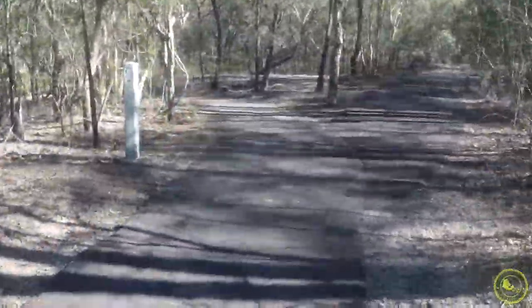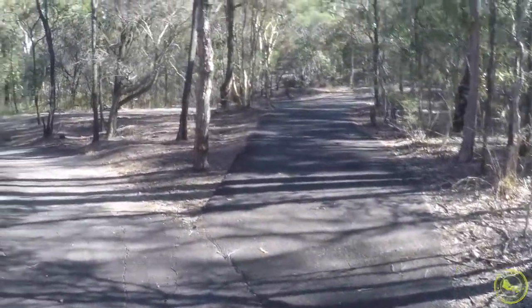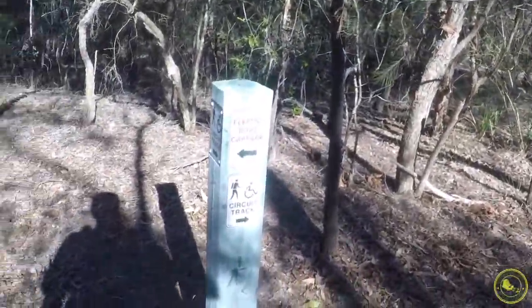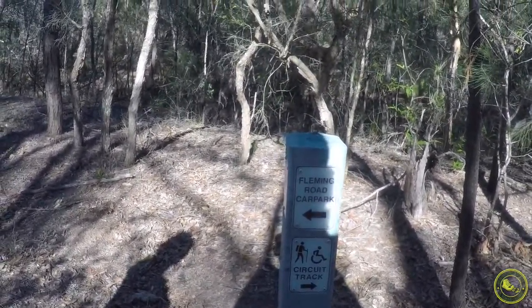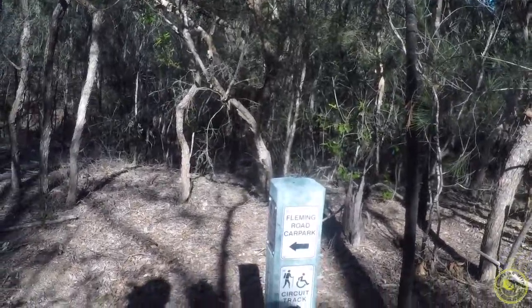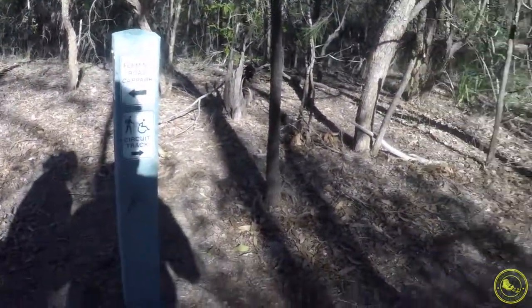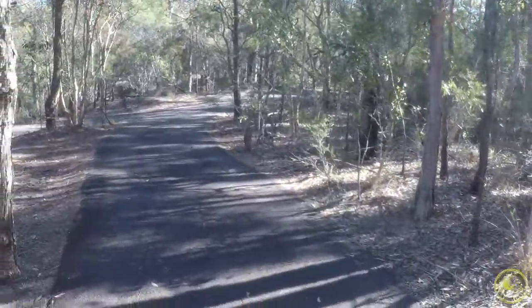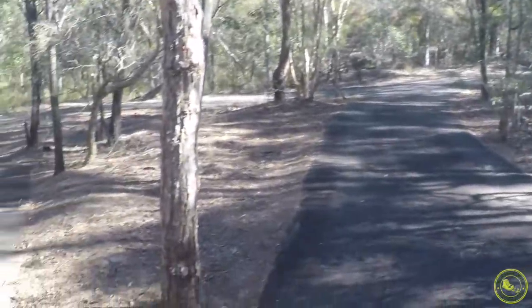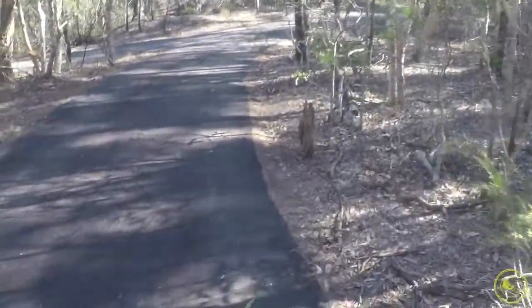We're going to come up to this little post and it does tell you it is wheelchair friendly. This splits up into the left and the right, and we're going to go to the right. I'm going through this side here and you'll see that it's a little bit of an incline. I want to work on my stamina and my fitness a little bit, so I'm going to give this one a go and see how it goes.